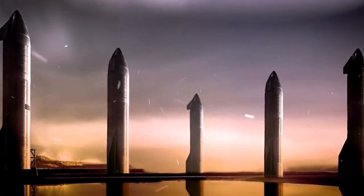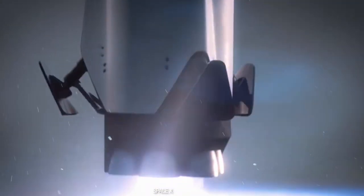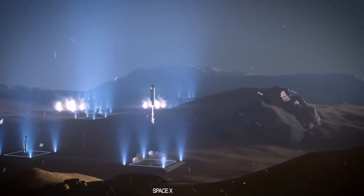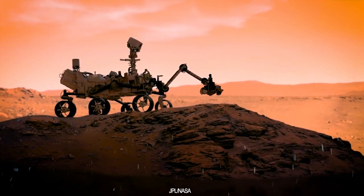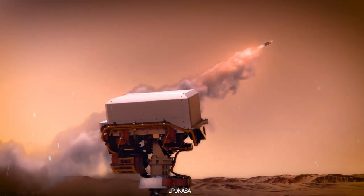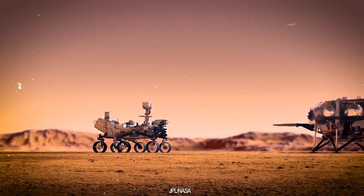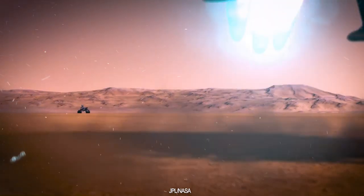Experience the breathtaking spectacle as five starships gently land on the Martian surface, marking the birth of a new era for the Red Planet. All around the globe, a diverse array of Martian rovers, dispatched by nations near and far, eagerly witness the descent of these five uncrewed starships.